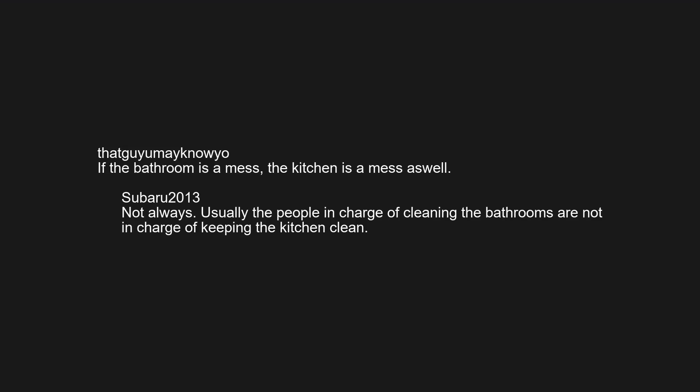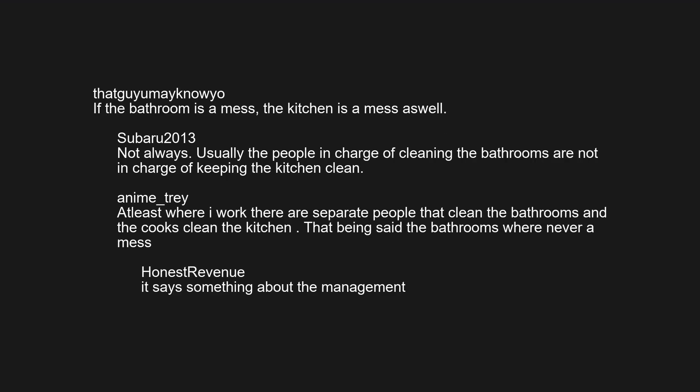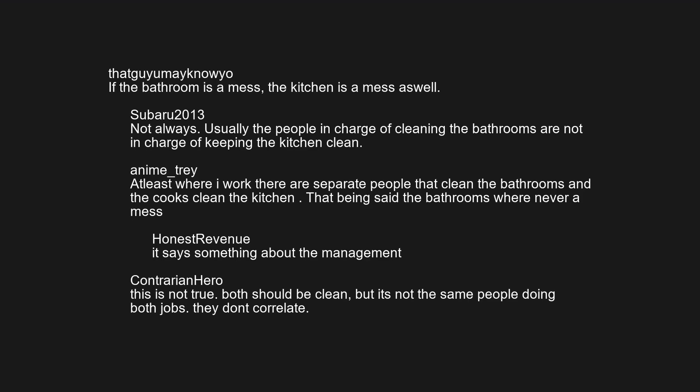If the bathroom is a mess, the kitchen is a mess as well. Not always — usually the people in charge of cleaning the bathrooms are not in charge of keeping the kitchen clean. At least where I work there are separate people that clean the bathrooms, and the cooks clean the kitchen. The bathrooms were never a mess. It says something about management — both should be clean, but it's not the same people doing both jobs.